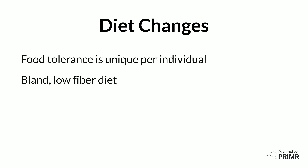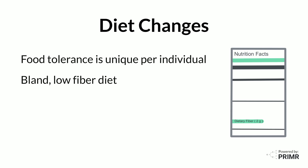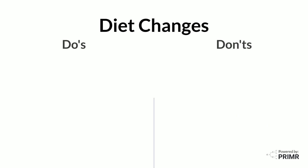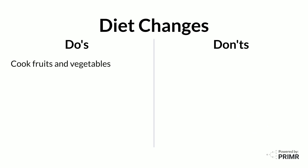When choosing low-fiber foods, a good guideline for packaged products is to look for foods that contain 2 grams of fiber or less per serving on the nutritional label. Cook your fruits and vegetables — this does not reduce the fiber content, but it may help with better tolerance. Eat small amounts of food more frequently instead of three larger meals.